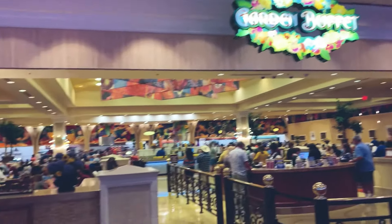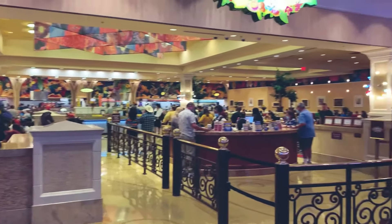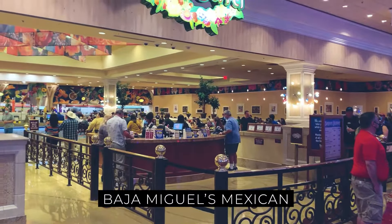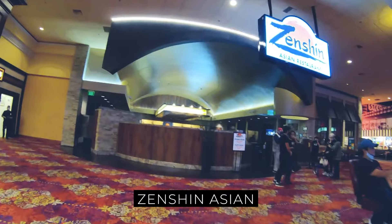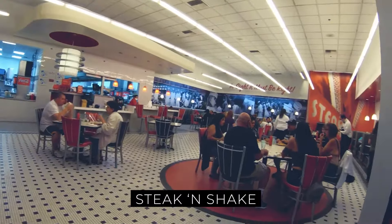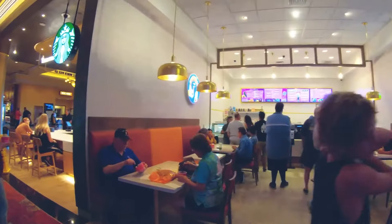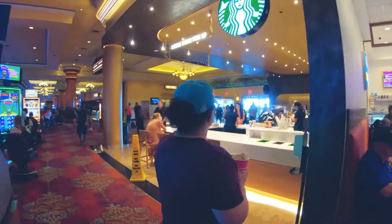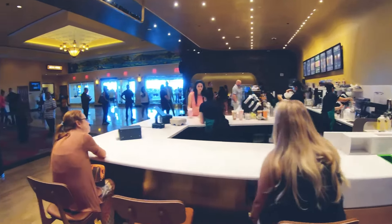Food variety is one of South Point's specialties. There are over a dozen different places you can eat at, most of which are inexpensive. Options include Baja Miguel's Mexican, Big Sur Oyster Bar, Zenshin Asian, Coronado Cafe, Garden Buffet, Steak and Shake, and Del Mar Deli. Other quick bites include Krispy Kreme, Starbucks, Seattle's Best Coffee, and Kate's Corner Ice Cream Parlor, all open every day with a casual dress code.